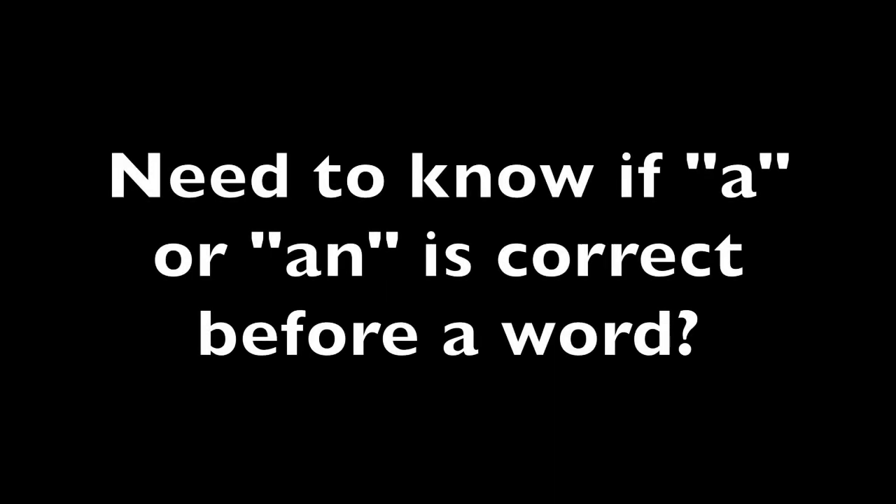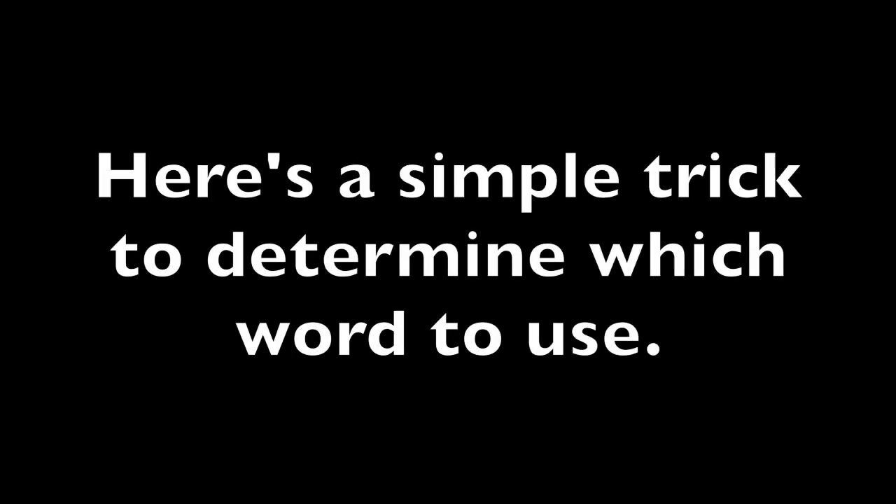A or an? Need to know if a or an is correct before a word? Here's a simple trick to determine which word to use.